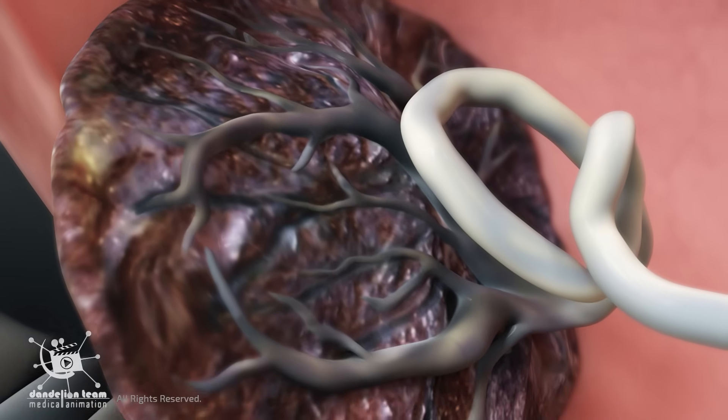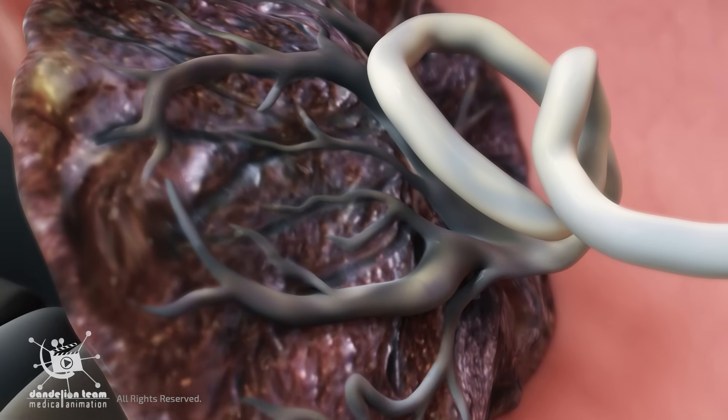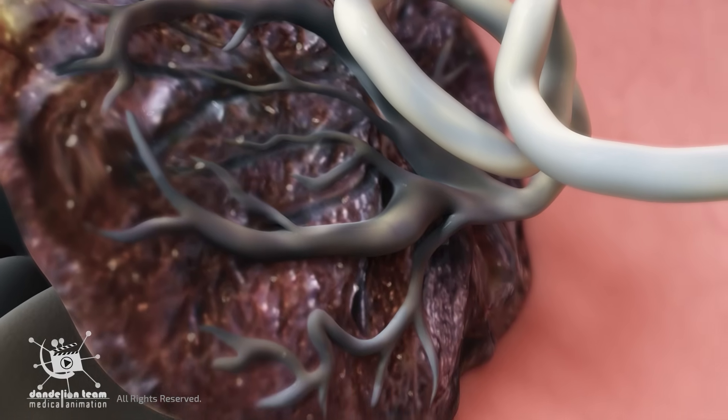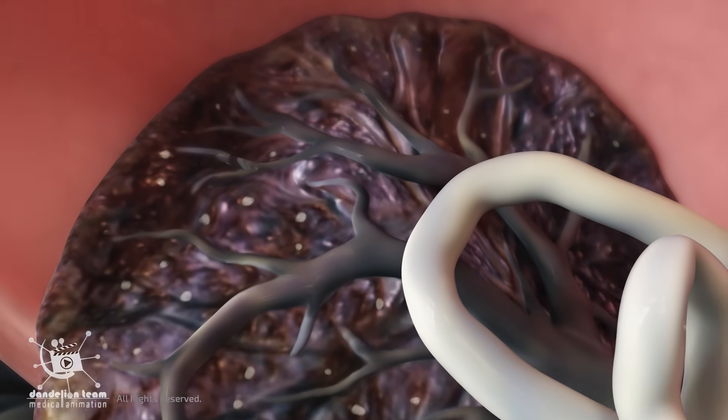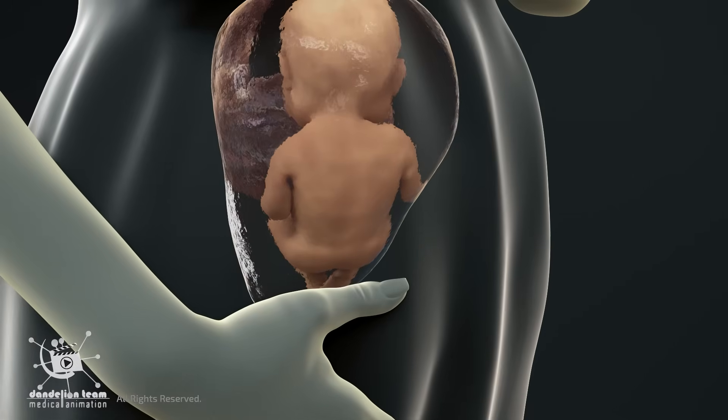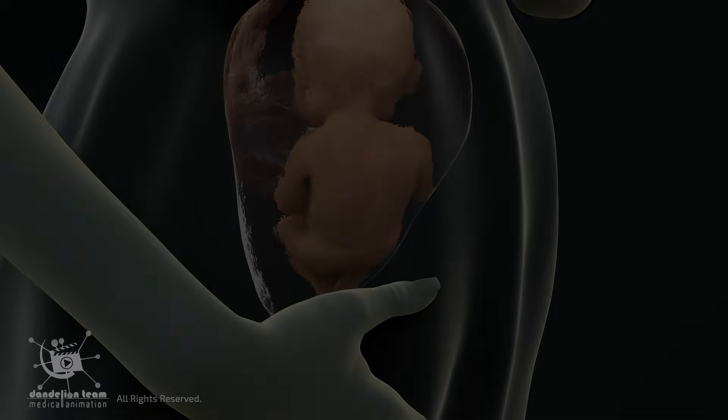The placenta is a temporary organ that undergoes a natural process of aging, known as senescence. It is programmed to age and change over its nine-month lifespan, and this process progresses throughout pregnancy.